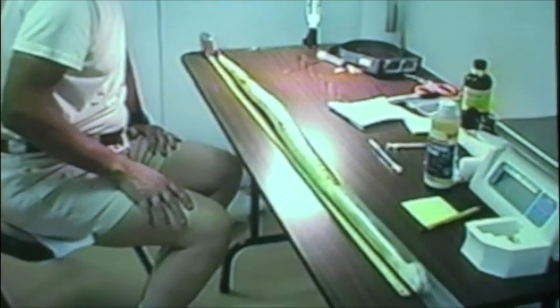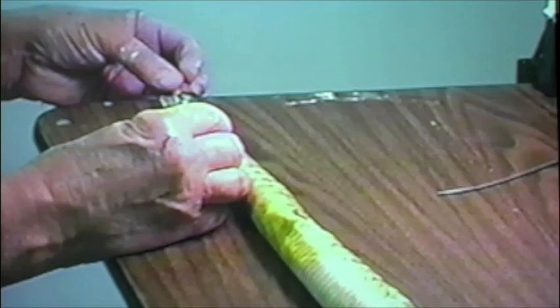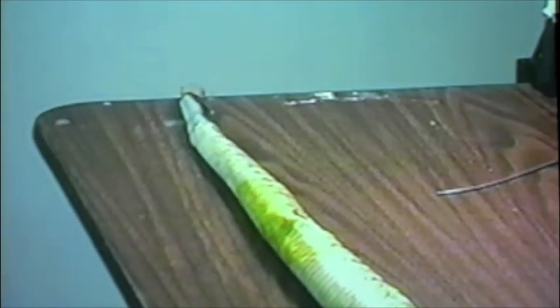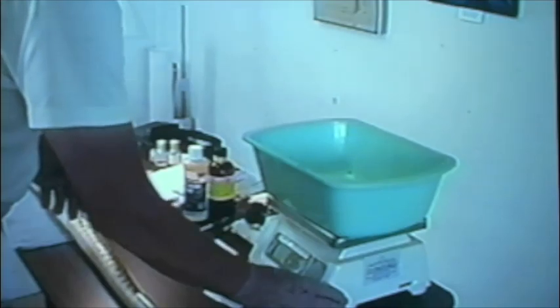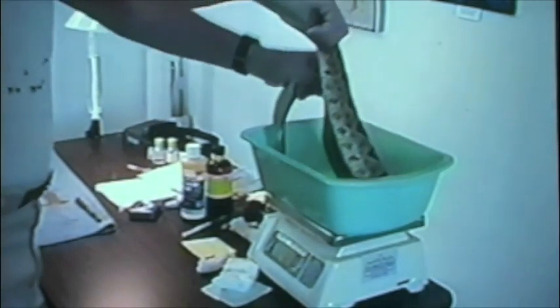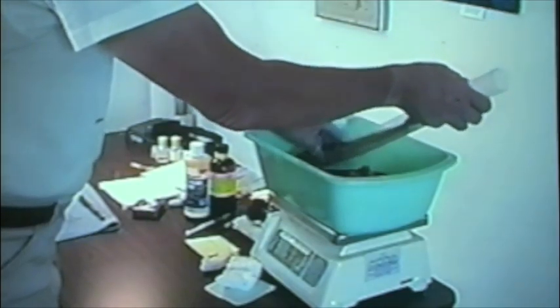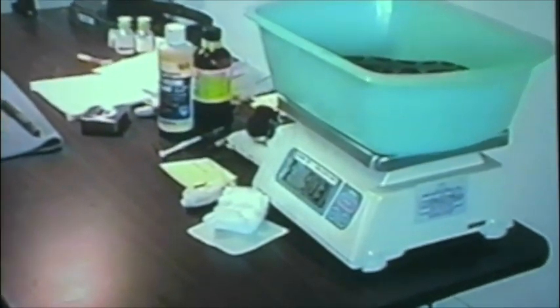The snake measures 1,082 millimeters from the vent to the base of the rattle segment, not including the rattle segment itself. We're going to put the scale back to zero and weigh number 43 male — he's tongue-flicking, so he's waking up. That's good. He weighs 903 grams.